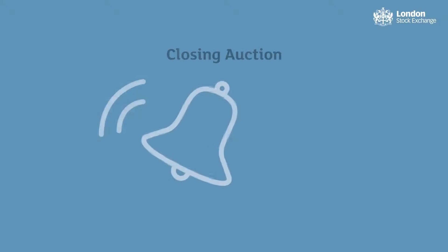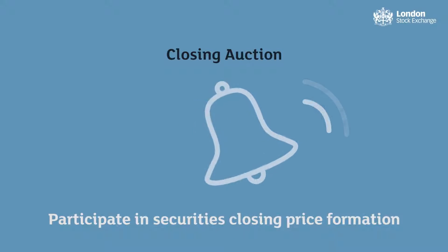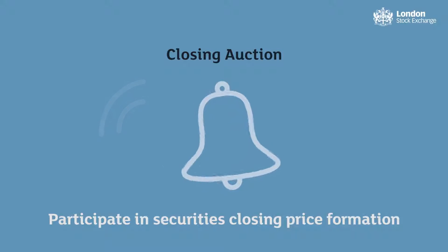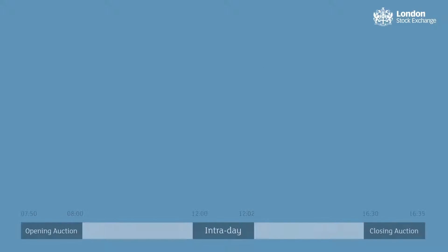Through trading in the closing auction, investors are able to participate in a security's closing price formation. This is the closing price which is published at the end of the trading day.